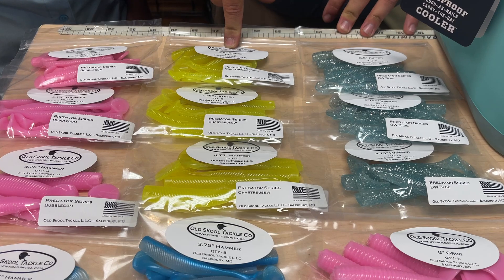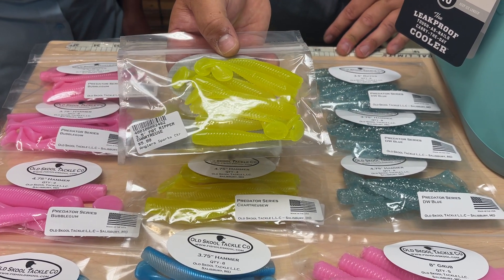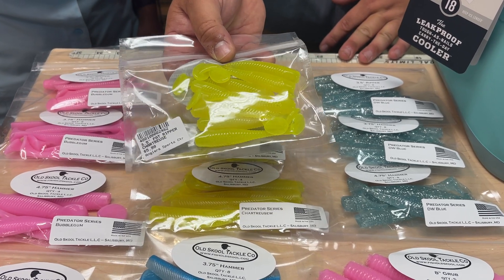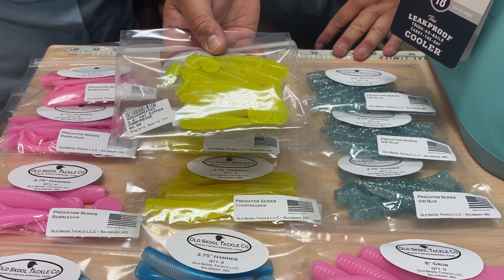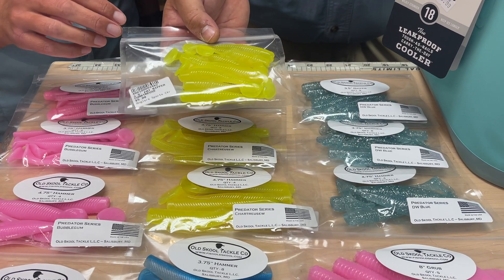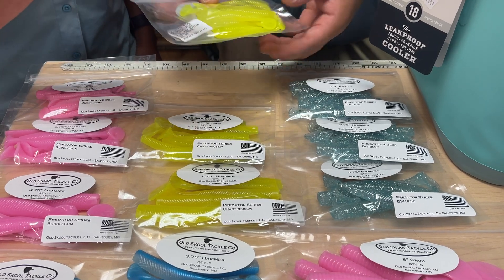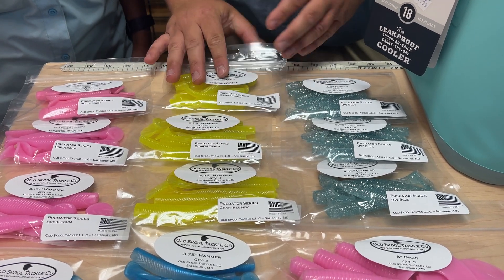So Old School Tackle Company — we got some of their paddle tails and curly tails. They have a three and a half inch ripper, which is a nice little paddle tail. It's going to be great for speckled trout, rockfish, small puppy drum, snakeheads, and white perch too. I've had a lot of success catching big white perch on those small three and a half to four inch paddle tails, so I would definitely try that.